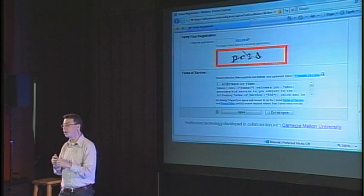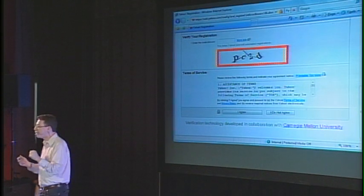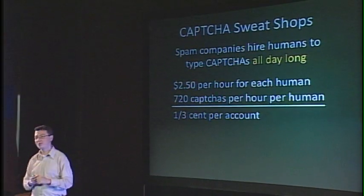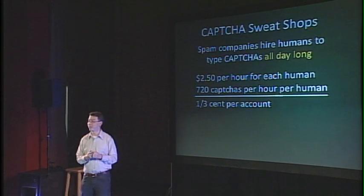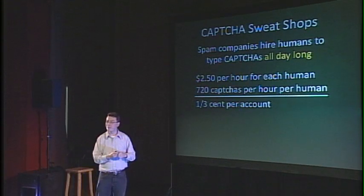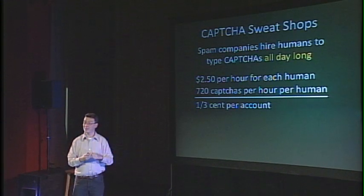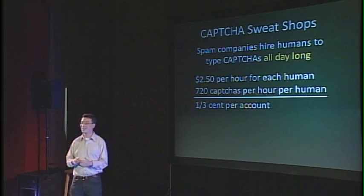CAPTCHAs in general are used to stop spammers from doing bad things on the internet. Spammers have started coming up with all kinds of dirty hacks to get around CAPTCHAs. One of them we call CAPTCHA sweatshops — spam companies have actually started hiring people to type CAPTCHAs all day long. There are people whose sole job is to type CAPTCHAs all day long. This is usually happening in other countries where the minimum wage is a lot lower. But there are at least two consolations: it's costing them something, and CAPTCHAs are actually generating jobs in underdeveloped countries.